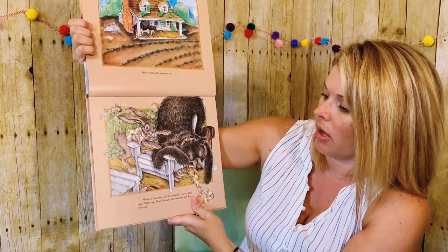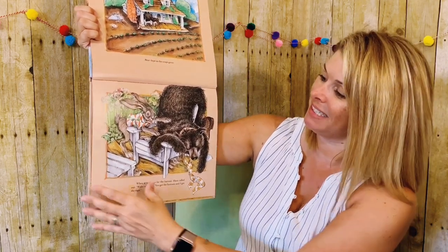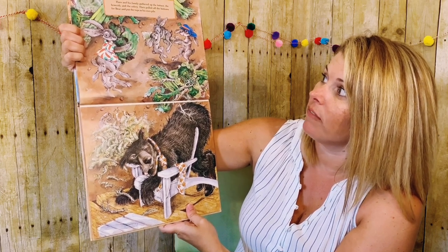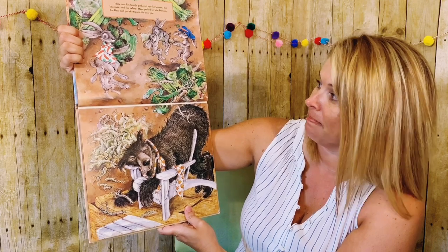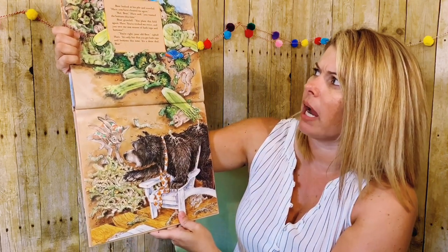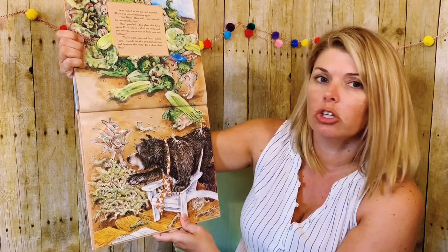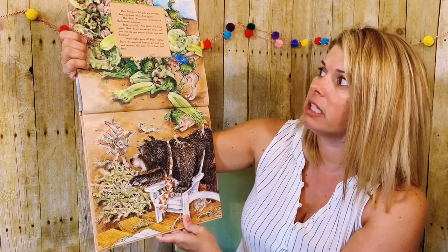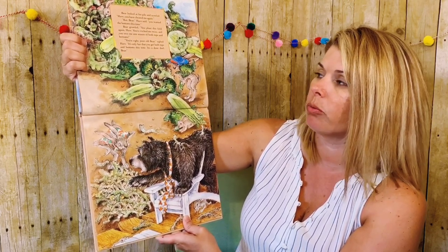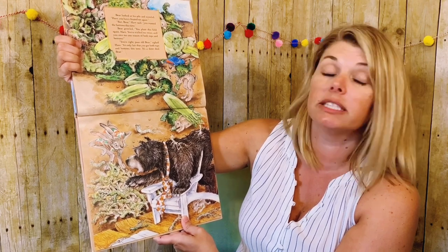Bear slept as the crops grew. When it was time for the harvest, Hare called out, Wake up, Bear. You get the bottoms, and I get the tops. Hare and his family gathered up the lettuce, the broccoli, and the celery. Hare pulled off the bottoms for Bear and put the tops in his own pile. Hmm, what do we notice now? Bear looked at his pile and scowled. Hare, you have cheated me again. But Bear, Hare said, you wanted the bottoms this time. Bear growled. You plant this field again, Hare. You've tricked me twice, and you owe me one season of both tops and bottoms. You're right, poor old Bear, sighed Hare. It's only fair that you get both tops and bottoms this time. It's a done deal, Bear.